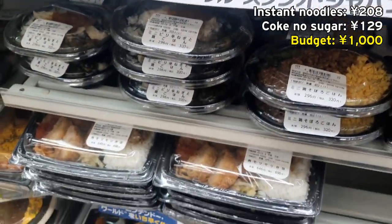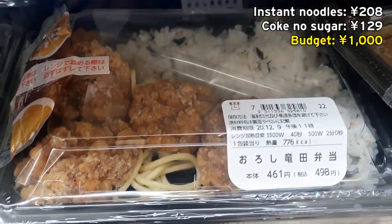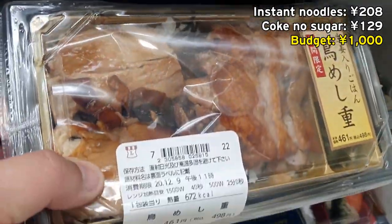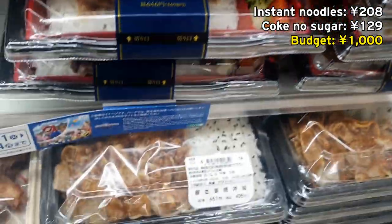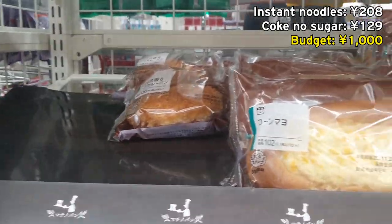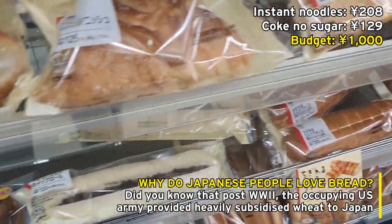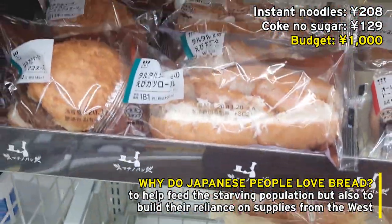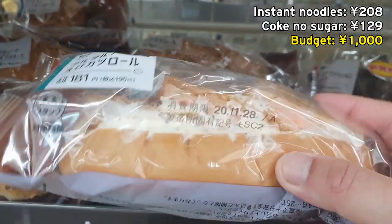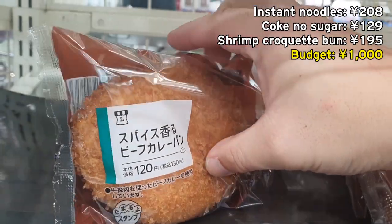Down here you've got a variety of bento boxes you can heat up in the microwave — fried chicken, grilled chicken, ginger pork. Actually, instead of the hot food I'm just gonna get some bread. They have a huge selection; Japanese people love their flavored bread. This one looks kind of nice — there's some kind of croquette in there. Let's get that. And curry pan? Beef curry pan. Yeah, I'll take that.